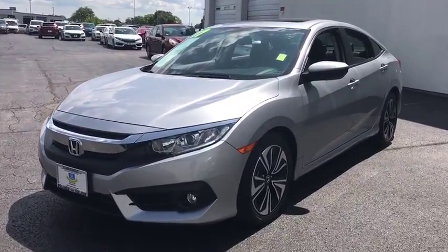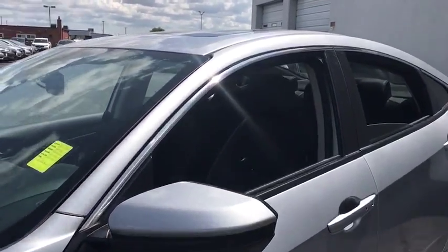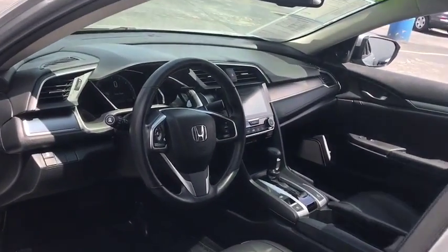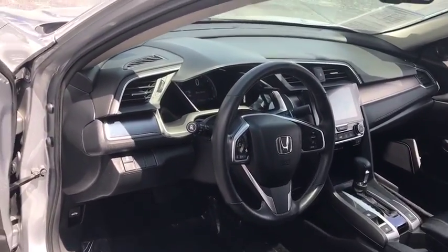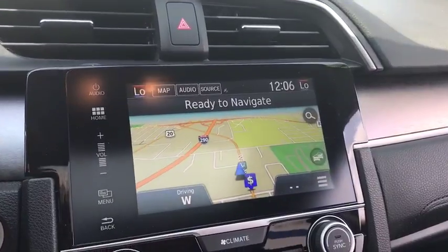Here are some of this vehicle's great options: keyless entry, stability control, steering wheel audio controls, remote engine start, traction control, backup camera, anti-lock braking system, leather-wrapped steering wheel, Bluetooth, adjustable steering wheel, power steering, keyless start.